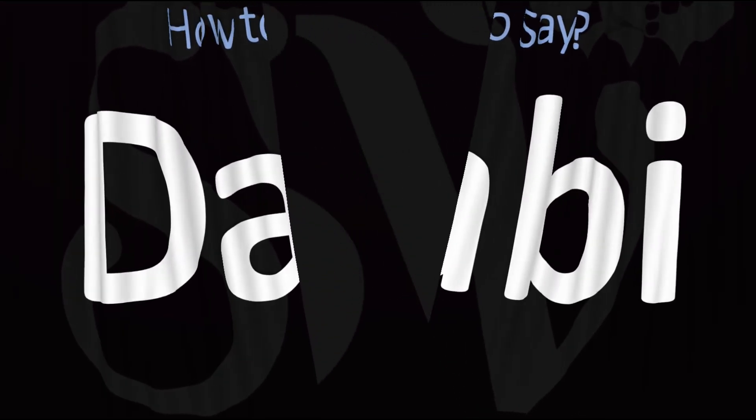And now you know. Here are more videos on how to pronounce more interesting words and names whose pronunciations aren't always obvious. I'll see you there to learn more. Thanks for watching.